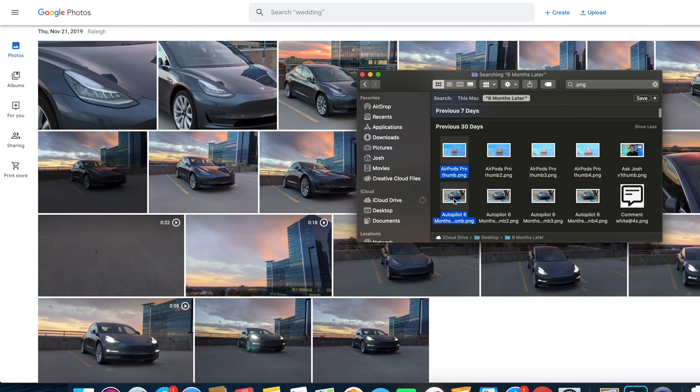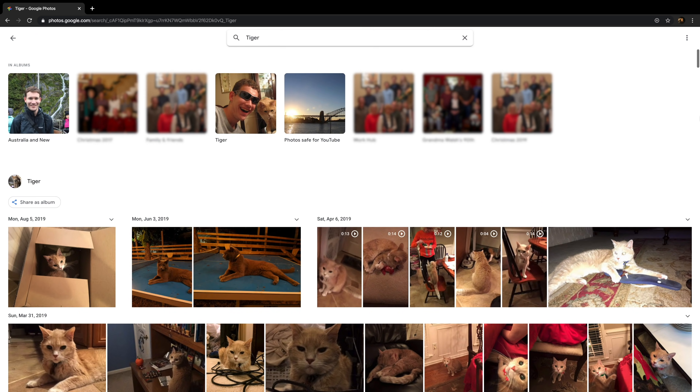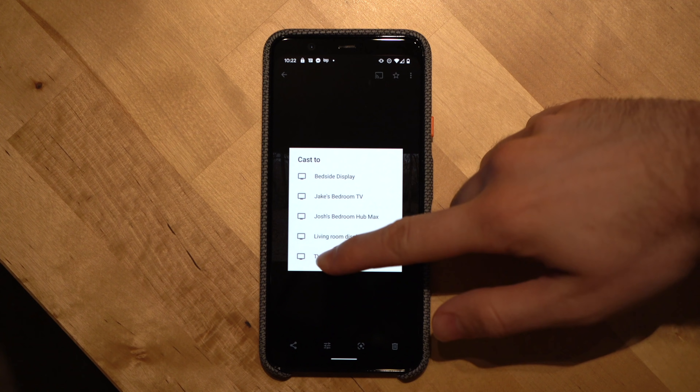Last year, we did a video on how to use Google Photos. So if you're unfamiliar with Google Photos, I'd encourage you to pause this video and watch that one first, and then come back here for the changes. Now by far, the biggest change coming to Google Photos will happen on June 1st, that's when the company will implement their new storage policy for Google accounts.